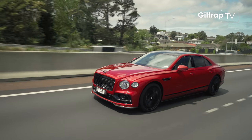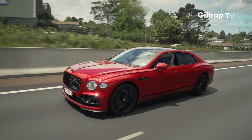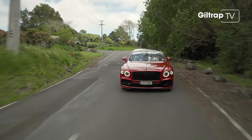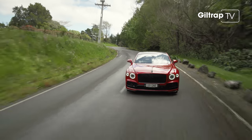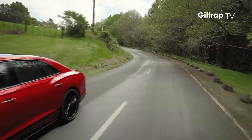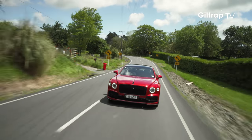The result is a worthy replacement for the Mulsanne, but the Flying Spur has to be more than that. It's one thing to be a 5.3-metre-long luxury car capable of wafting along, but this is also a Bentley, so it has to be able to get up and go.